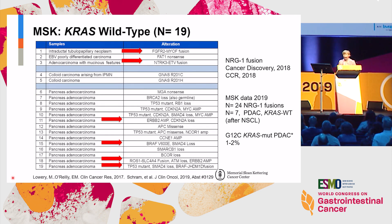Looking at the KRAS wild-type subset — this is from the MSK genomic analysis published a couple of years ago in Clinical Cancer Research — of the initial group we looked at, there were 19 patients who were KRAS wild-type. It's pretty clear across multiple genomic analyses that this subgroup is very important. It may be enriched in younger people and is certainly enriched in alternative oncogenic drivers beyond KRAS, including FGFR fusions, NRG1 fusions, ROS fusions, and BRAF mutations — all of which have drugs now in the clinic.